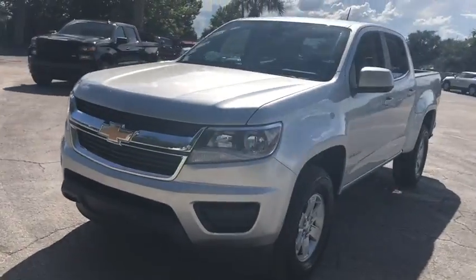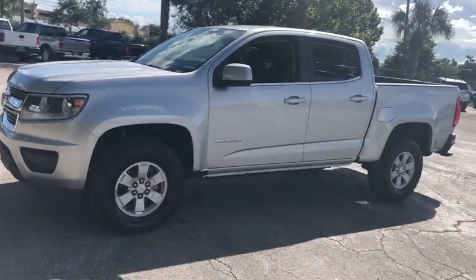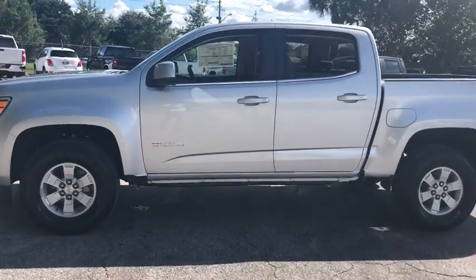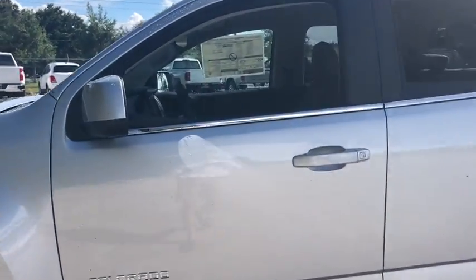Stop by and take a look at the 2020 Chevrolet Colorado. Great hauling capability, powerful, rugged, and a great Chevy price — Colorado is it.